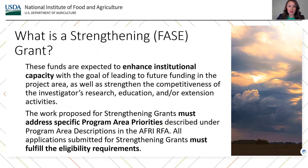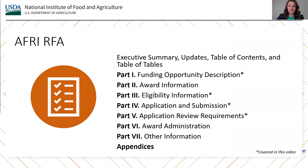All applications submitted for strengthening grants must fulfill the eligibility requirements. In this video, we will only focus on specific parts of the AFRI RFA — those sections are denoted with an asterisk. However, we strongly encourage applicants to familiarize themselves with the contents in the entire AFRI RFA. The RFA is organized in the following sections: Executive Summary, Updates, Table of Contents, and Table of Tables.